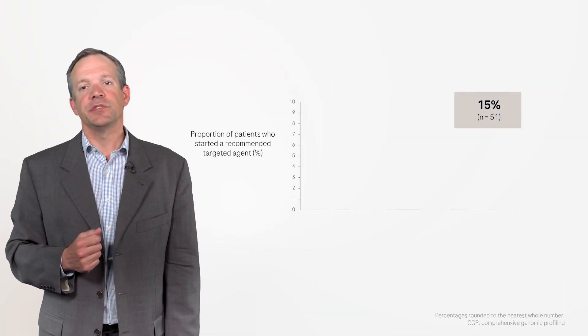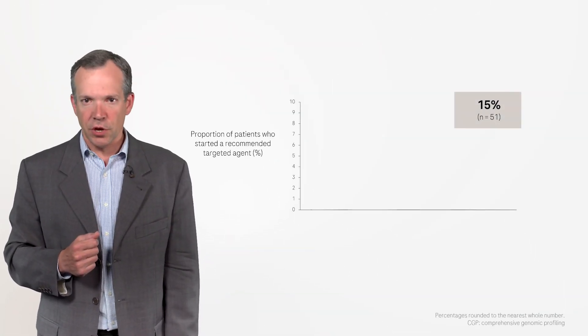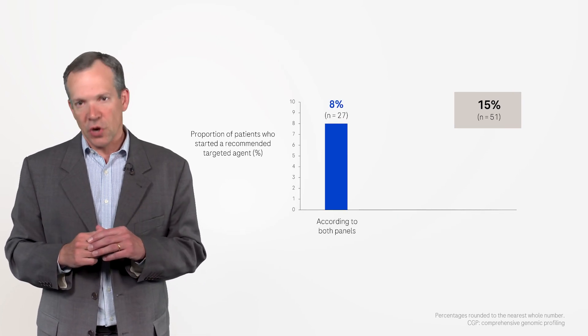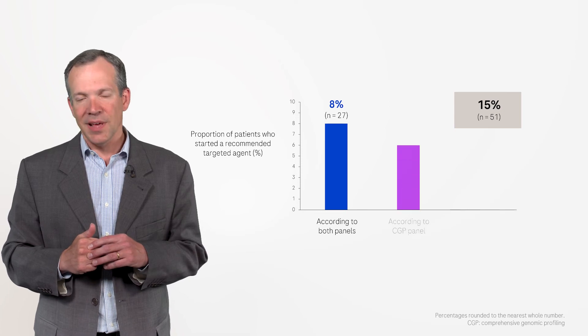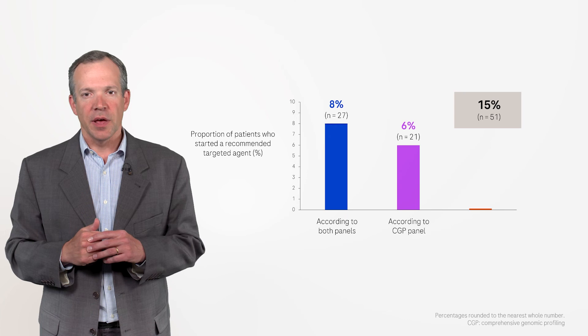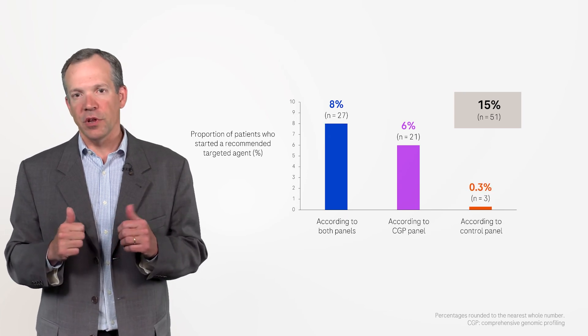Overall, 15% of patients started a recommended targeted agent: 8% had a targeted agent recommendation from both panels, 6% from only the CGP panel, and less than 1% from only the control panel.